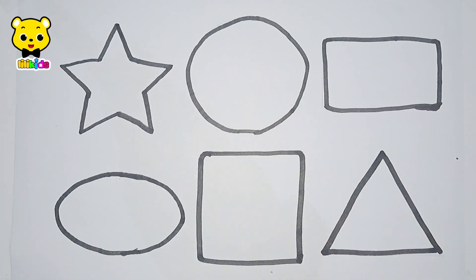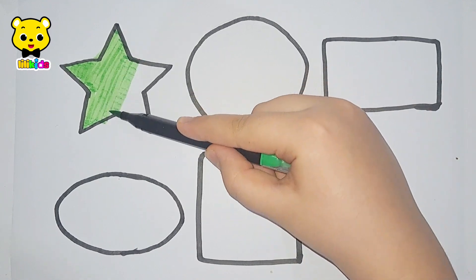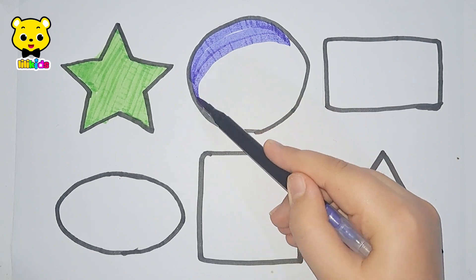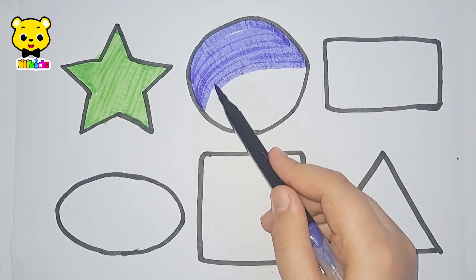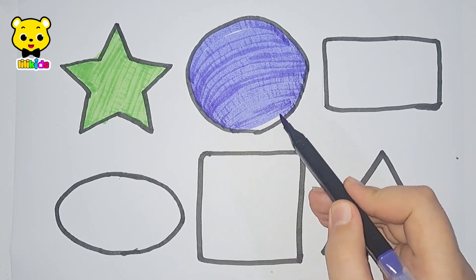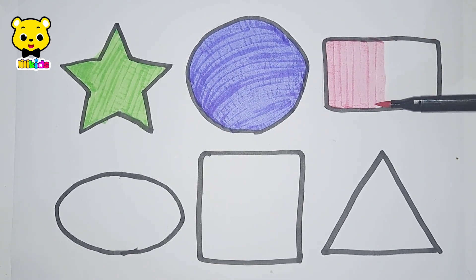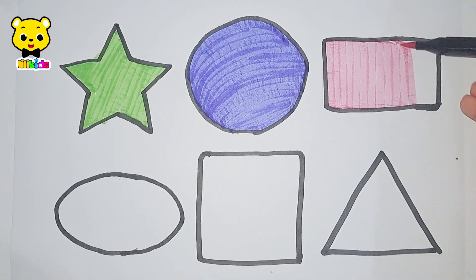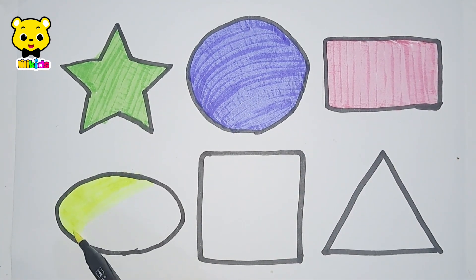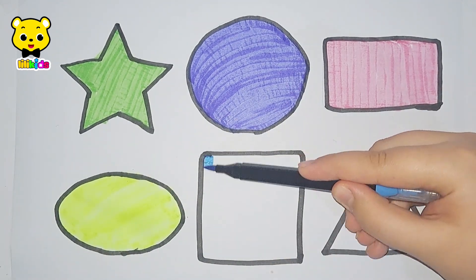Triangle. Light green color. Dark blue color. Pink color. Yellow color. Light blue color.